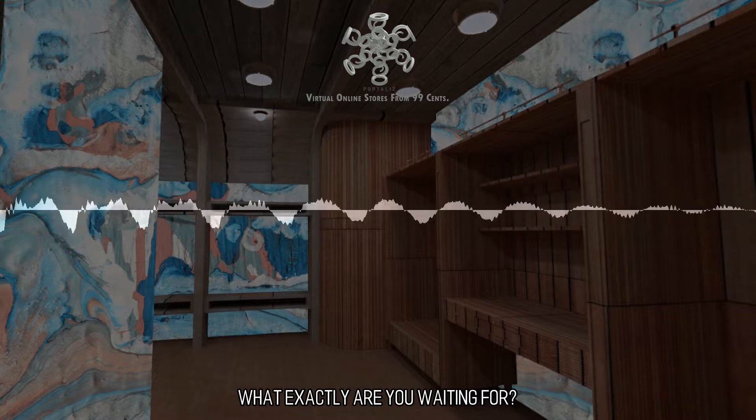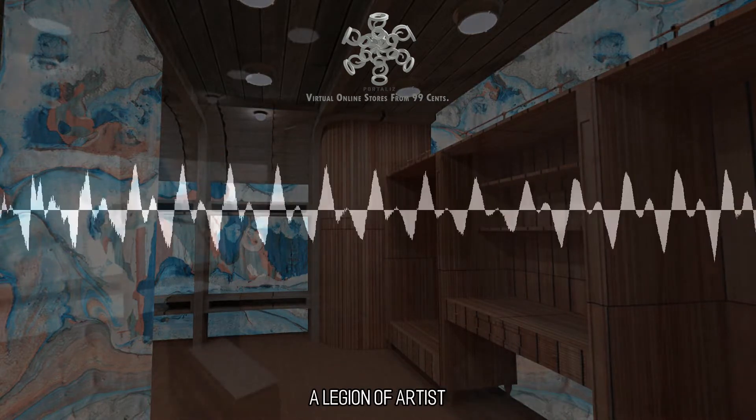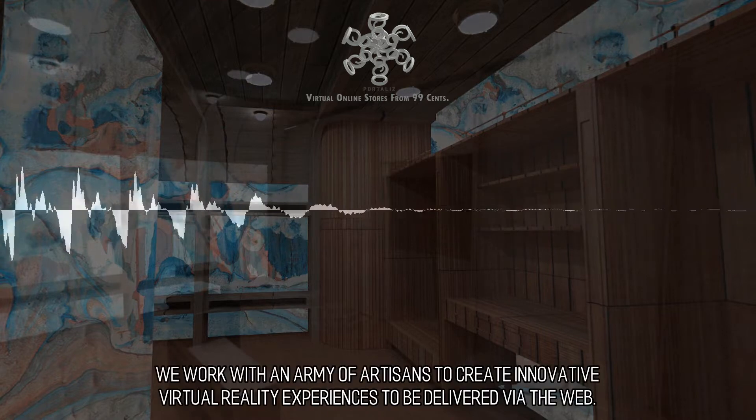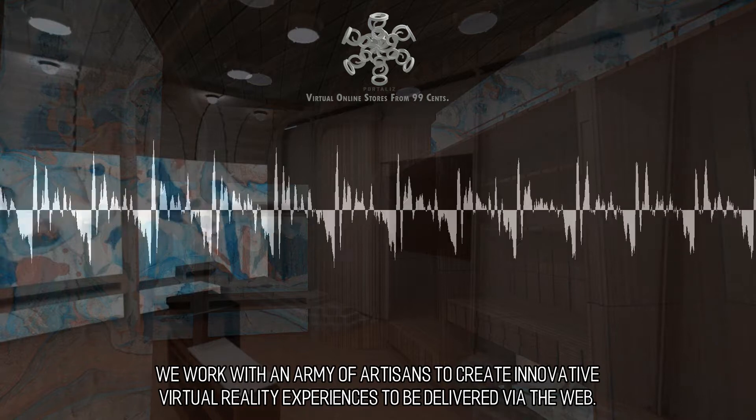What exactly are you waiting for? Email us now and let's get going on your project. We work with an army of artisans to create innovative virtual reality experiences to be delivered via the web.